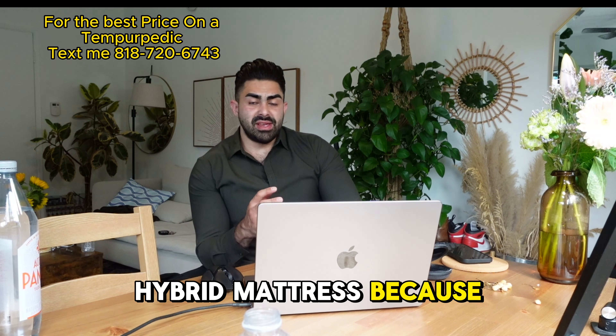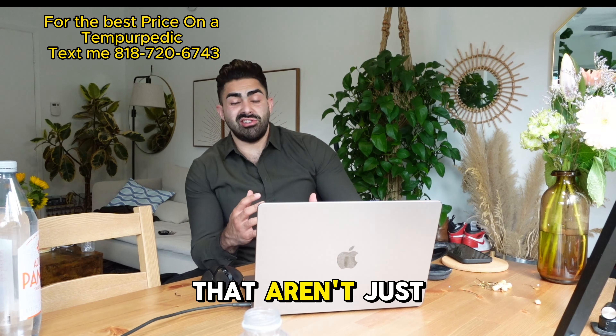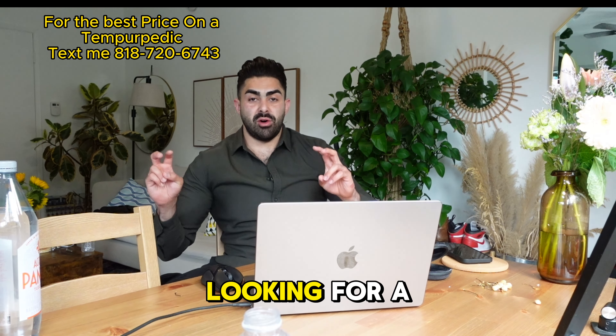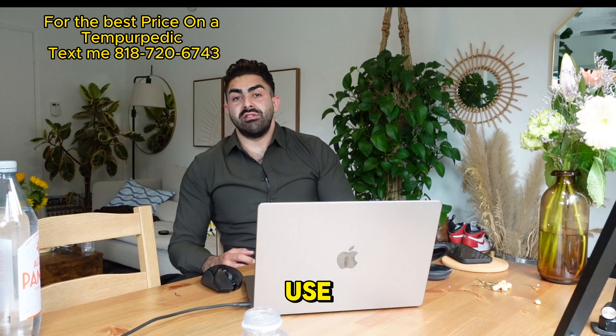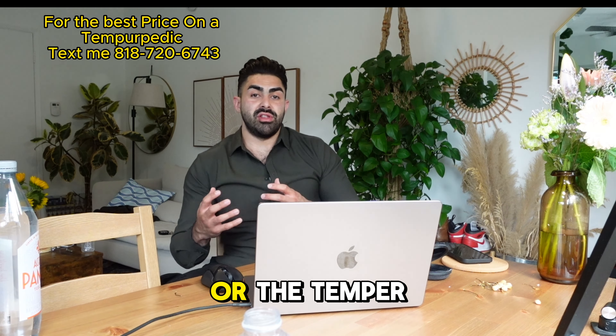Tempur-Pedic made a hybrid mattress because they were originally only a foam line. They made the hybrid to work with people who aren't just looking for a foam bed, so this appeals to people who were looking for a pillow top. In the store, we used the hybrid mattresses as a kind of gateway to get people into the memory foam world.